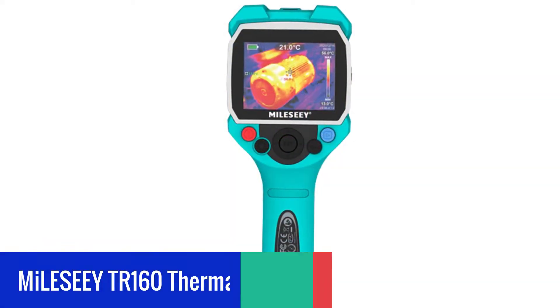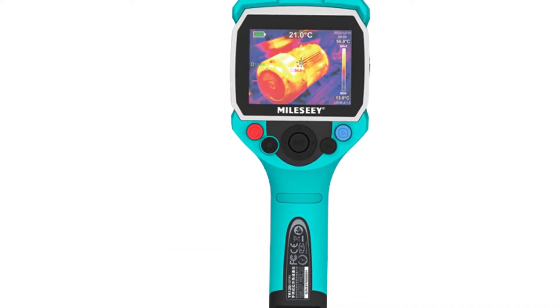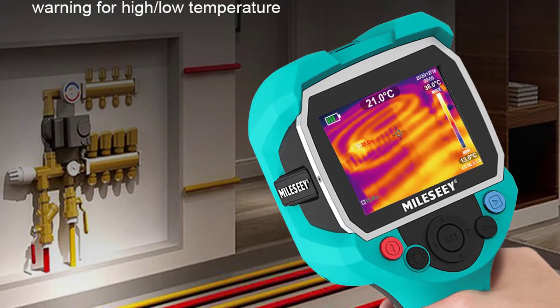Number 5: Millisee TR-160 Thermal Imager. The Millisee TR-160 and TR-120 is a professional thermal imager — a higher resolution infrared thermal camera and high-sensitive thermal imager for inspection.